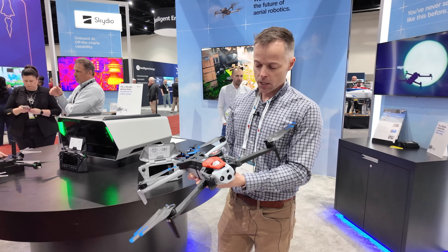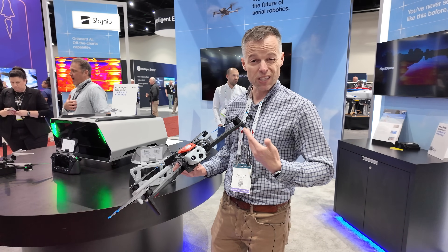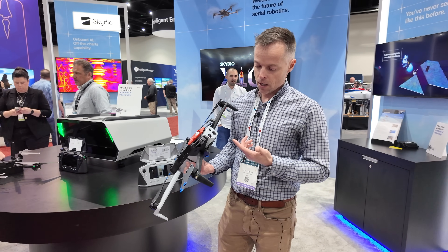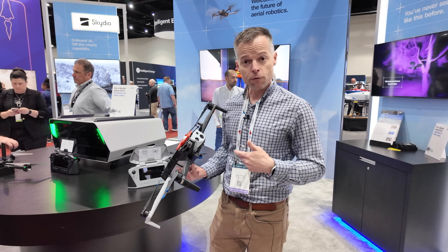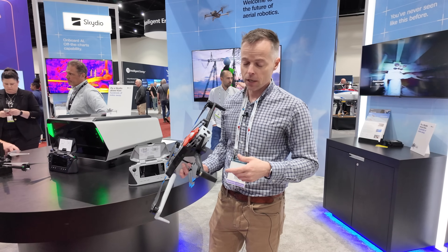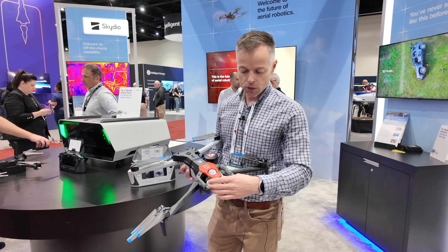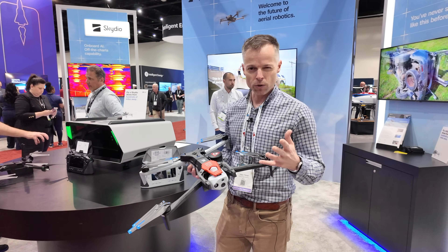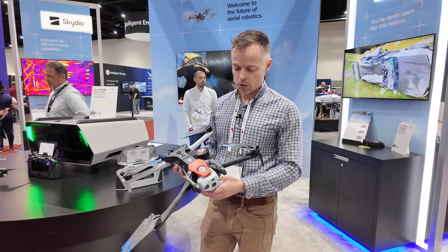The X10 is a major upgrade in terms of sensor packages and gimbals. It has a 64-megapixel narrow camera, a 50-megapixel wide, a 48-megapixel telephoto, as well as a radiometric FLIR Boson+ thermal camera. There are two gimbal package variations: the VT300L for inspections, and the VT300Z for zoom, particularly for public safety.